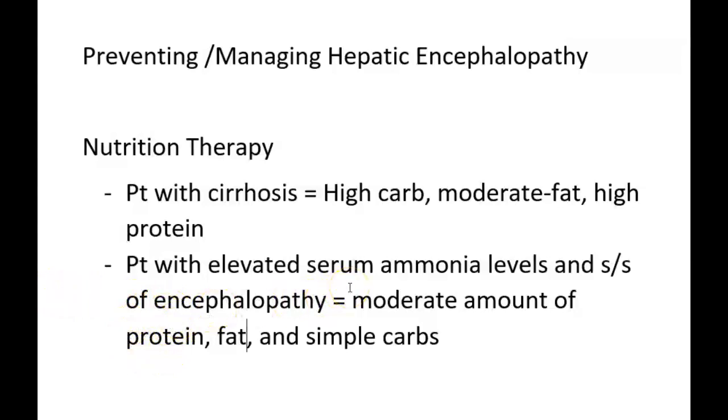When the patient starts building up ammonia in their bloodstream, it makes sense to change from a high protein diet to a moderate protein diet. We can't strictly restrict proteins because proteins are needed for healing, so the patient still consumes proteins but in decreased amounts. We'd want to collaborate with a dietician, keeping in mind any financial, cultural, or personal food implications.